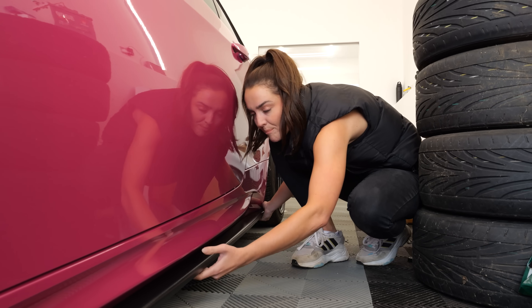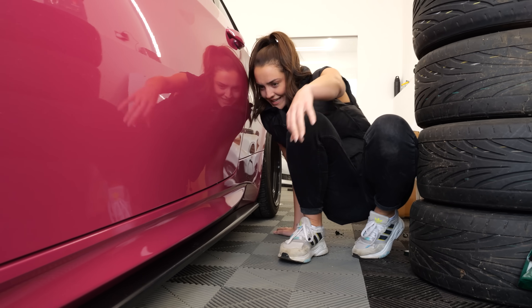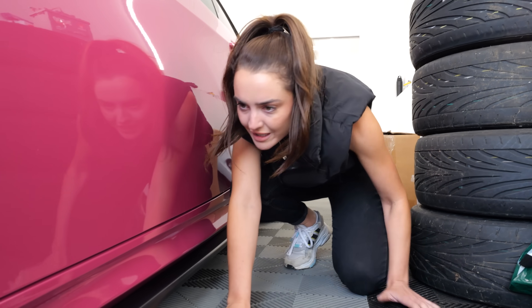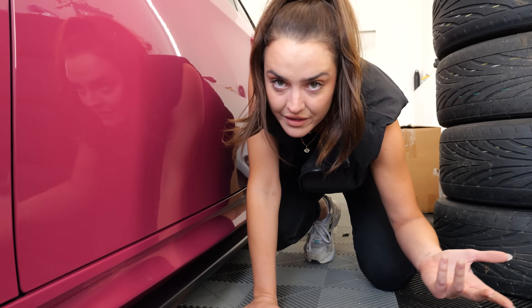We've now got both side skirts on. The more I look at them, I think they are quite understated — they don't come out too far outside of the door. I just need to get the car outside and take a proper look at it, because you never know what something really looks like until you get it out of the garage. Well, that's my theory on things anyway.